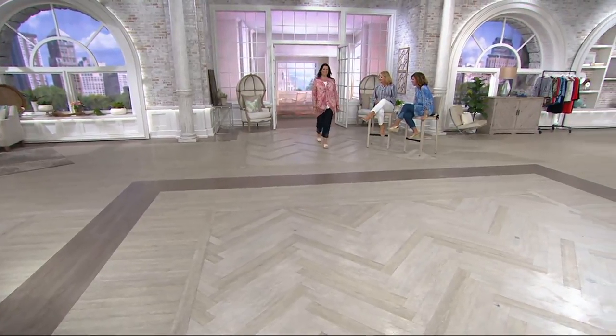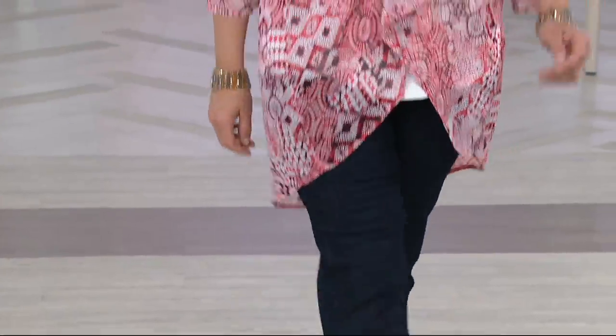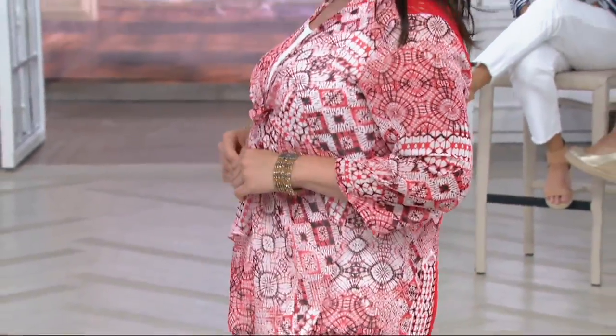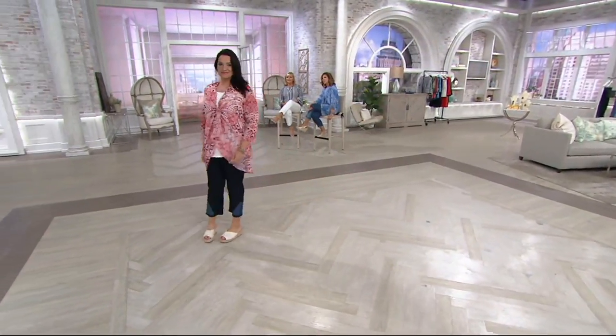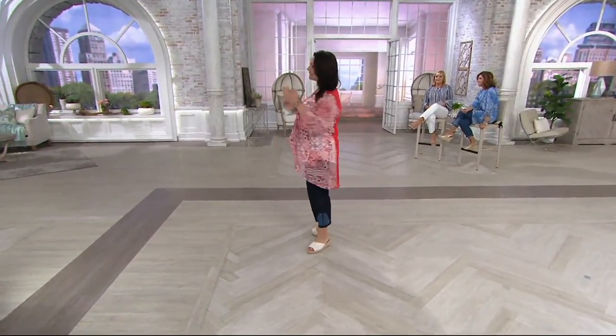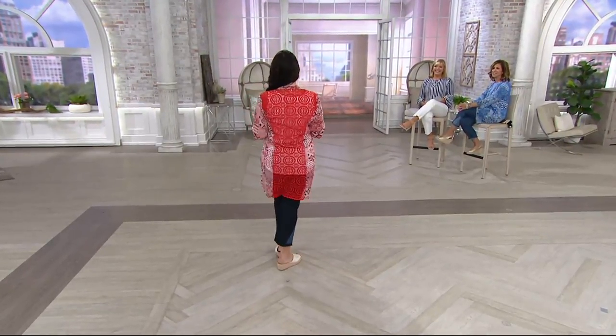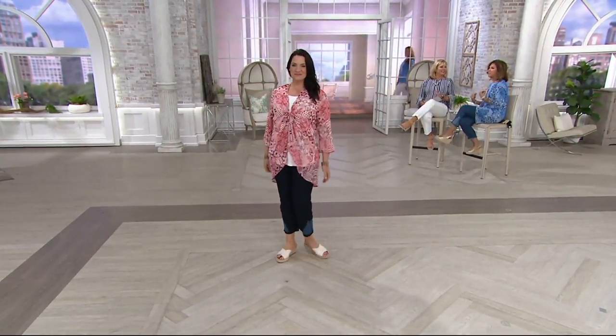Adrienne — look how great that looks on her. So she tied the front. She's actually wearing a tank from one of the outfits that's coming up — that is actually a set that has a lace overlay to it. I love that she separated the pieces, but look how gorgeous white looks against that coral color.